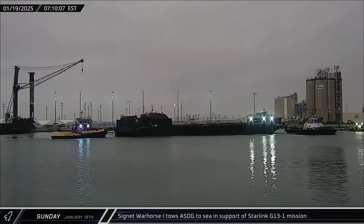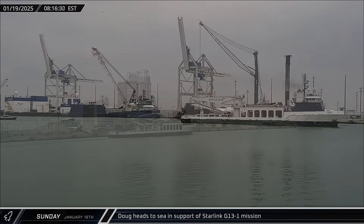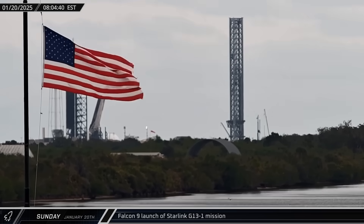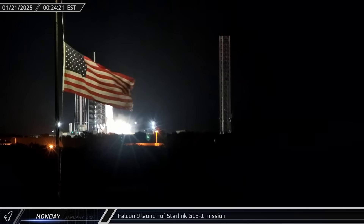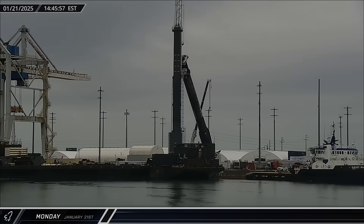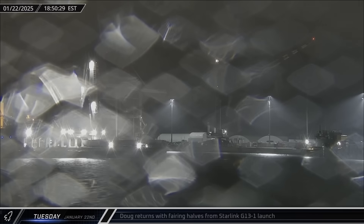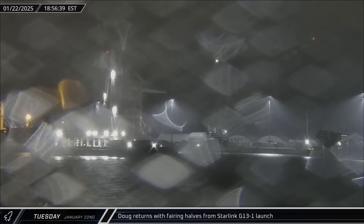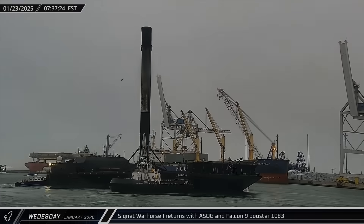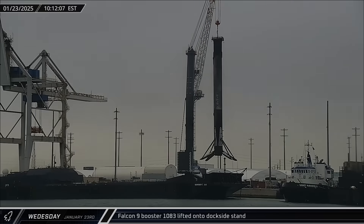Cygnet Warhorse 1 towed A Shortfall of Gravitas out to sea on Sunday in support of the Starlink Group 13-1 mission, with Doug departing shortly after to collect the fairings. At Launch Complex 39A, Falcon 9 was raised vertically on Monday ahead of the late-night launch of the Starlink 13-1 mission. With the flags flying at half-staff for the late President Jimmy Carter, Falcon 9 lifted off carrying 21 Starlink satellites into orbit. Booster 1085 finished its stay at the docks on Tuesday and was laid down for its trip to the Roberts Road facilities. Doug returned to Port Canaveral with both fairing halves on a cold and rainy Wednesday. Cygnet Warhorse 1 returned with A Shortfall of Gravitas and Falcon 9 Booster 1083 on Thursday, after the rocket successfully lofted Starlink Group 13-1 into space, with the booster soon taken off the landing ship and set down at the docks.